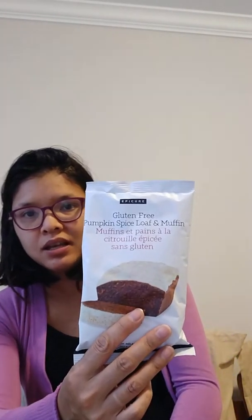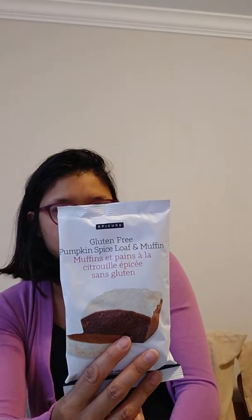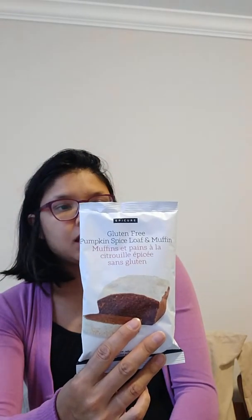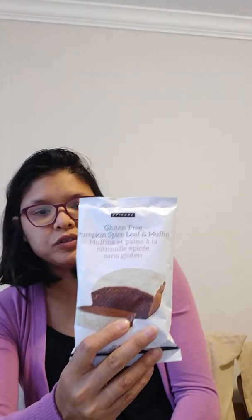This one we already ate — I'm going to show you this one. We ate a whole package of it and I made mini muffins. This is the gluten-free pumpkin spice loaf and muffin. I used a pumpkin puree and I'm really excited for this because it was super easy to make. You can also make the loaf. My kids are always hungry right after school, so the mini muffins are perfect — they're tiny and kids won't waste them the way they might with a big muffin.